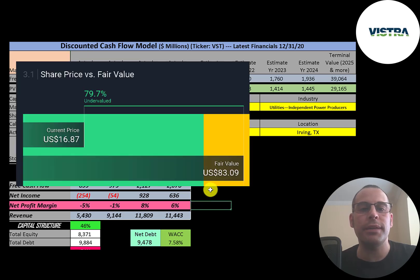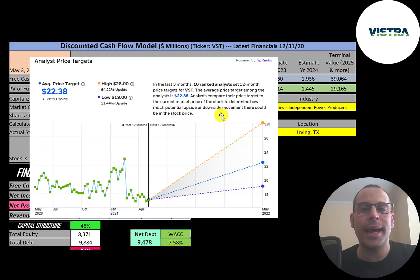Simply Wall Street is even higher than me at $83 a share. Ten analysts priced this stock in the past 12 months — the average price was $22, the low was $19, and the high was $28.